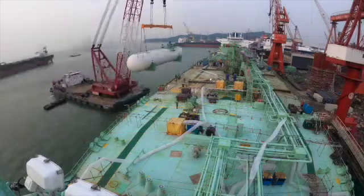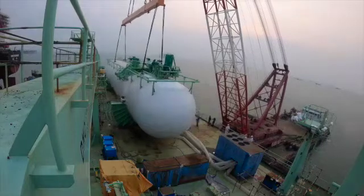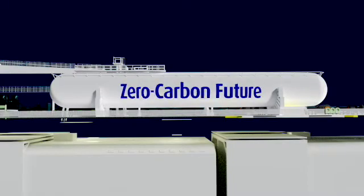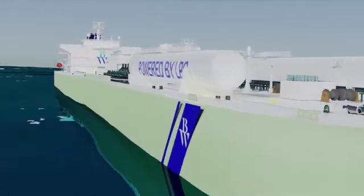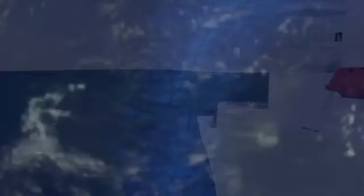Where does this technology take us? To a zero-carbon future. BW-LPG is taking the lead and advancing technology towards zero-carbon fuel propulsion. The potential to use zero-carbon fuel is now within reach. Powered by LPG, these vessels will propel us towards a better world.